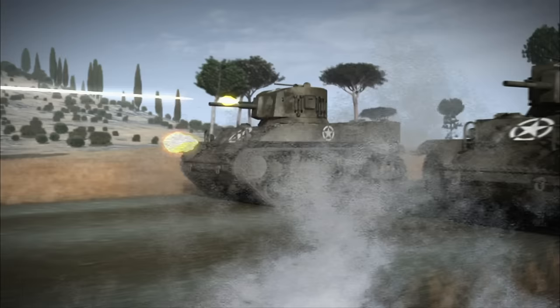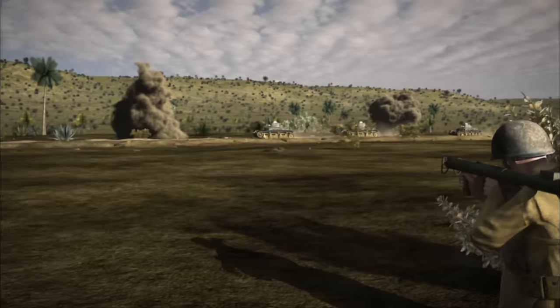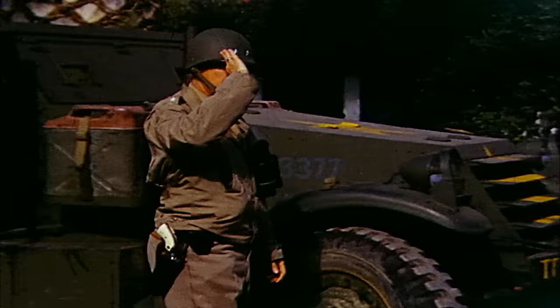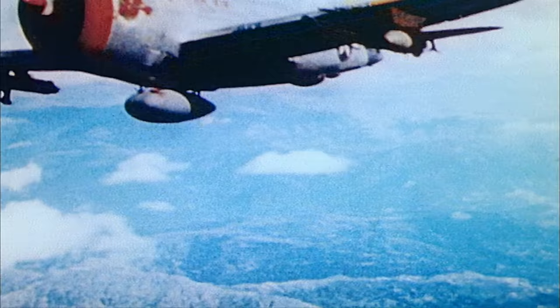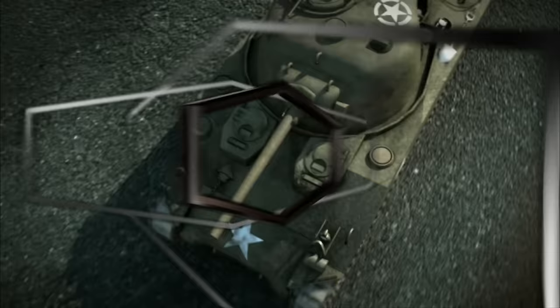His bold attacks are legendary. See the war as he saw it and ride along with his hard-fighting troops as they battle their way through World War II. On this 360-degree battlefield, Patton's enemies could be anywhere and everywhere. There's nowhere to run when the war is all around. Patton 360: Rommel's Last Stand.